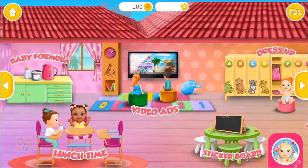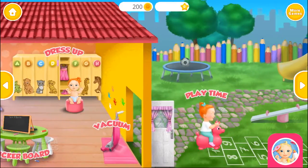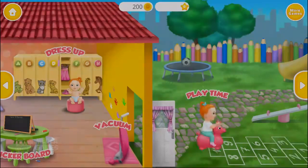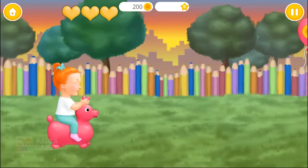Welcome to the Kindergarten! Click to jump and help Emma collect bottles and coins.